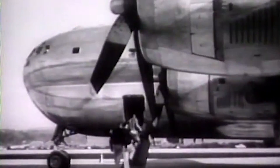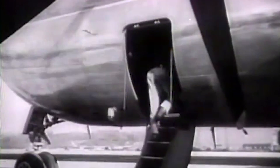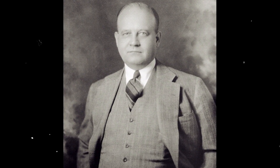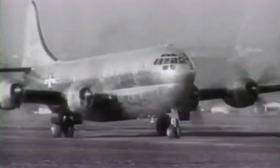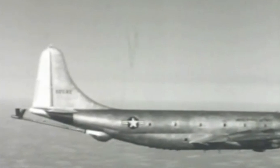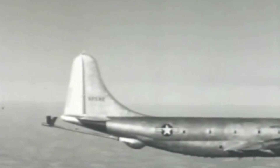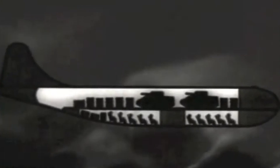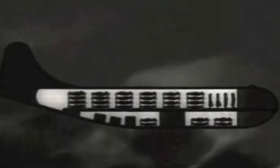The C-97, a long-range heavy military cargo aircraft derived from the B-29 and the B-50, was the last aircraft in which Boeing President Philip G. Johnson participated before he passed away. The aircraft shared many design elements from both models, including the wings and tail. The Stratofreighter was designed towards the end of World War II, and its most iconic feature was a double-bubble fuselage consisting of two intersecting circular sections, in which the 74-foot-long upper deck had a larger diameter than the lower one.